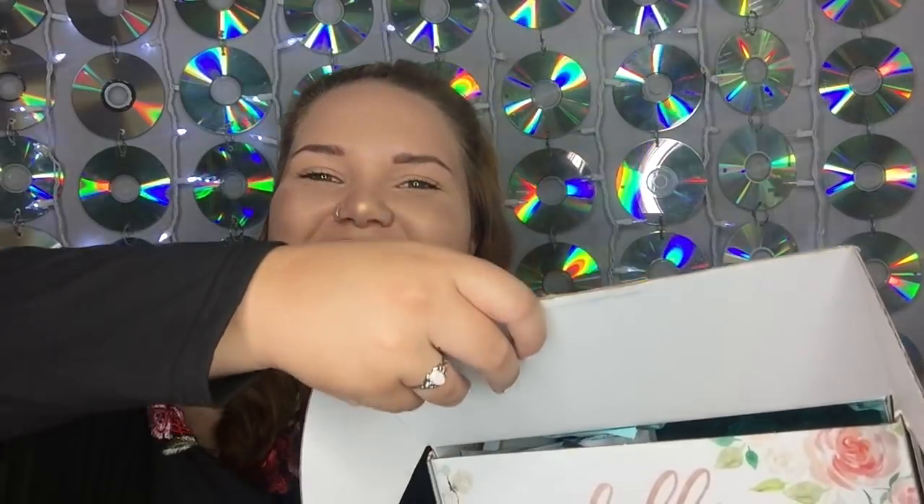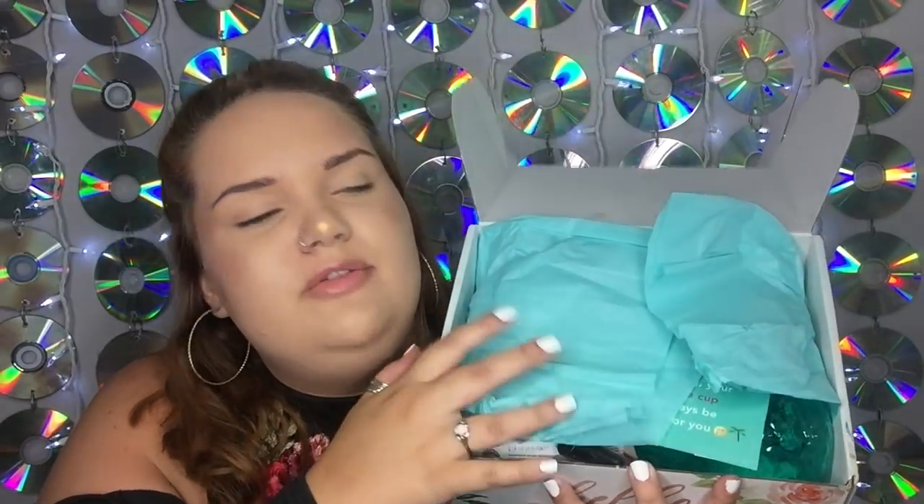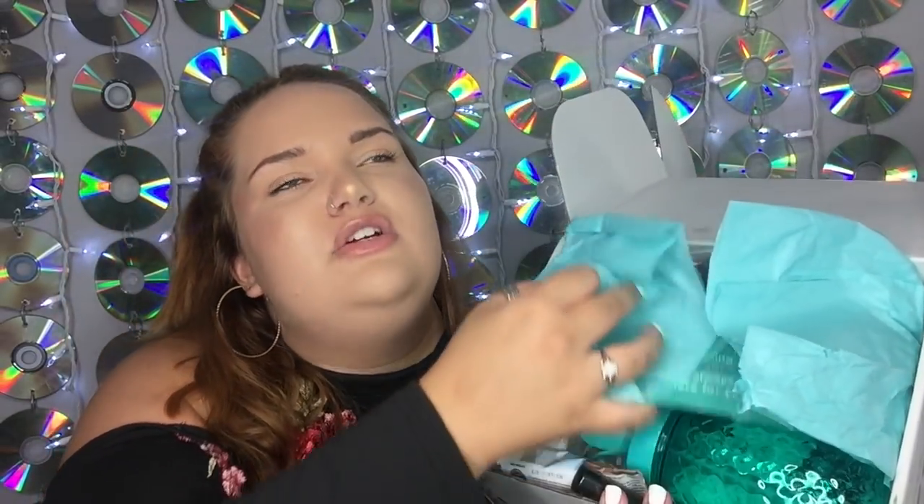We're opening it up — oh, first we are greeted with teal tissue paper. It's so pretty, perfect for summer. Oh my gosh, I would love a shirt this color, this is so pretty. Okay, opening it up and I have something slip out — I think it's a card.